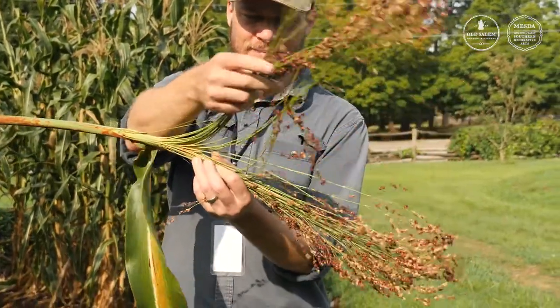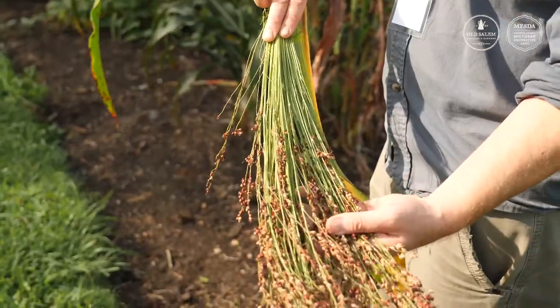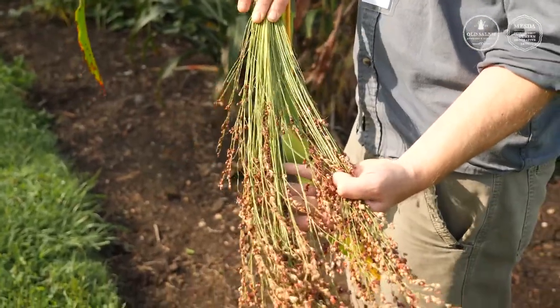The variety we're growing here is called red-seeded broom corn, and it's a type of sorghum that the Moravians would have used to make brooms. We'll save seed of this in our seed lab. This has been a look at just a few of the crops from Africa that were brought over by enslaved people to America. Come visit us in the Single Brothers Garden and take a closer look.